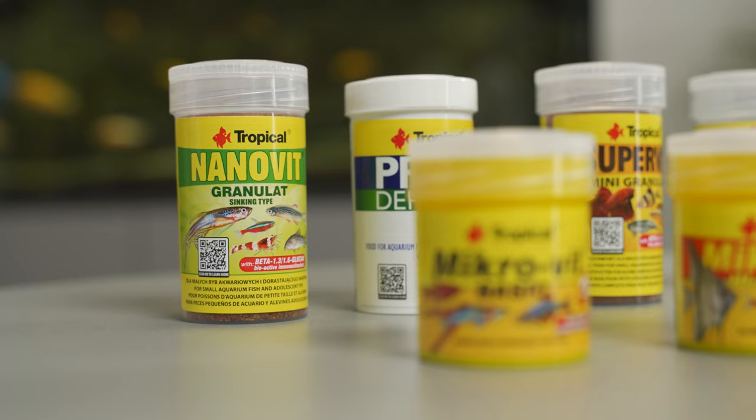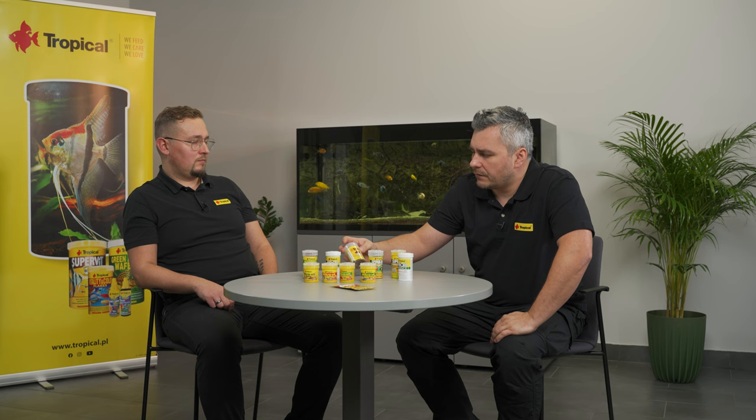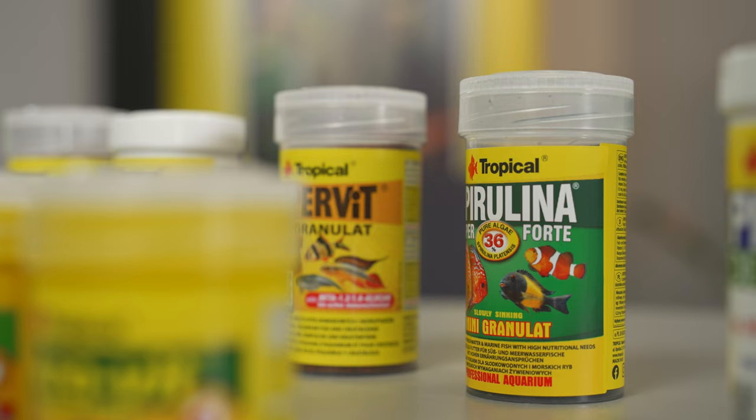Just like marine aquarists use — soaking flakes is very popular there because most fish in a marine aquarium don't like to eat straight from the surface. When it comes to granules, here are a few products: NanoVit, ProDefense XXS, SuperVit Mini Granules, and Superspirulina Forte Mini Granules. All these foods give an opportunity to feed fish with different requirements.